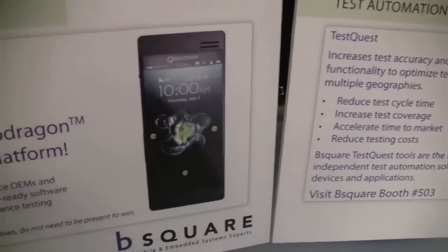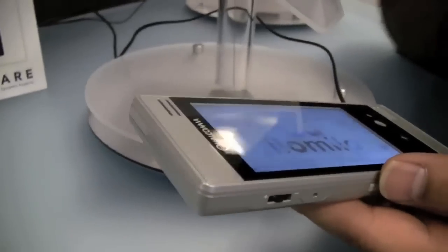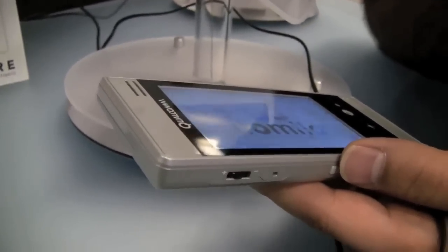Do you know what the price point is going to be on the kind of polished device that's going to look like this one? Oh, absolutely. This was announced this morning and the device is going to cost you $995, which is very affordable for a development platform.